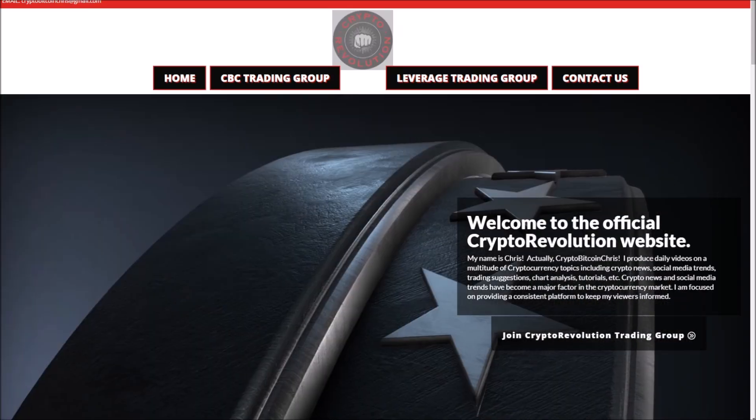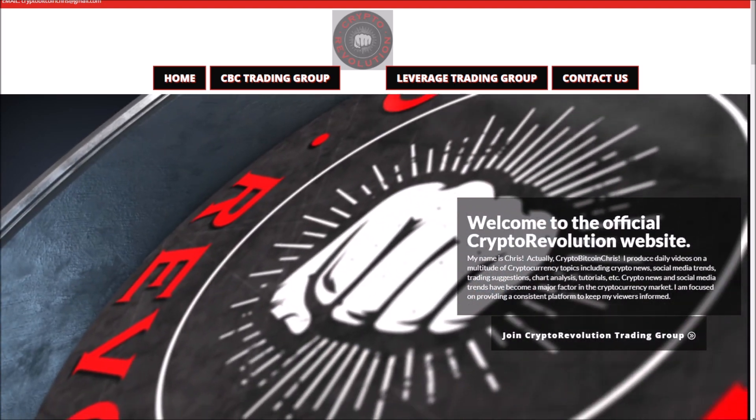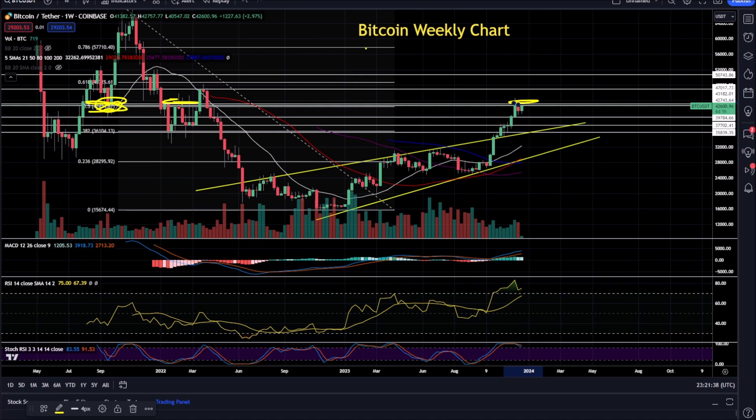Thanks for watching Crypto Revolution, where we talk about everything in crypto almost daily. Jumping right into the market: today in crypto, Bitcoin has a little bit of upside.